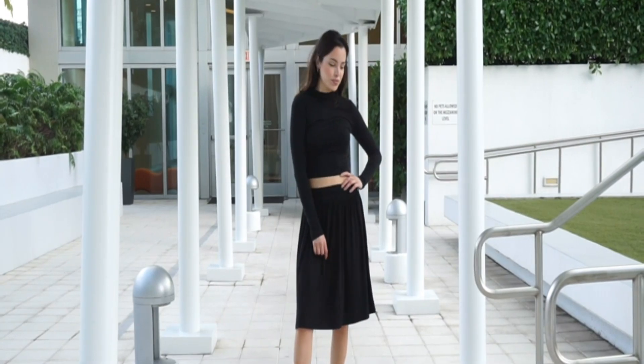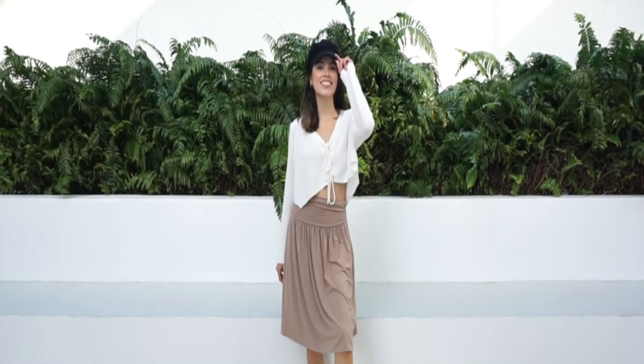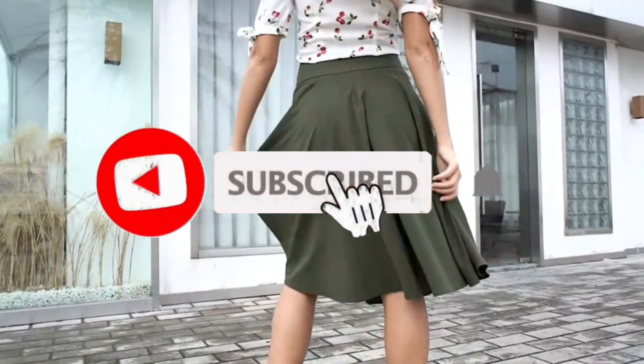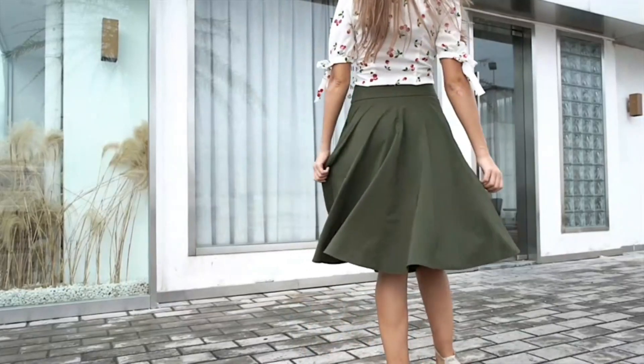So what do you think about this video? If you think this video was really helpful in making your decision easier, kindly subscribe to our channel and click the bell icon to be notified of our upcoming videos. Thank you for watching!